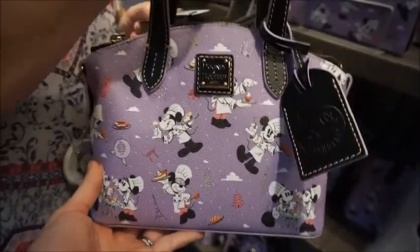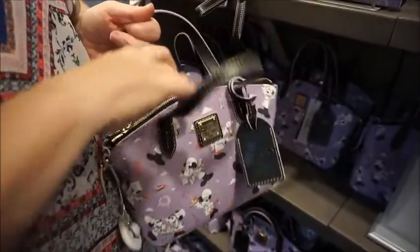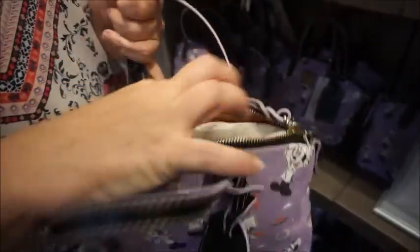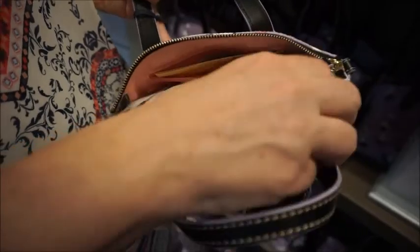This one's pretty darn cute. This one's $2.28 — same prices as the other one. So it's just which style you prefer, which style you like, because I think it's like the same size. Here's the strap. So cute.